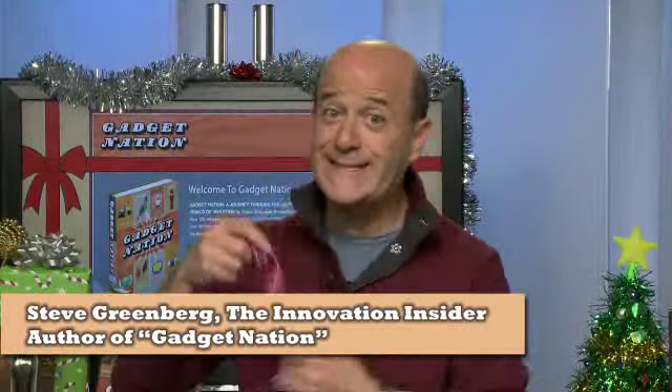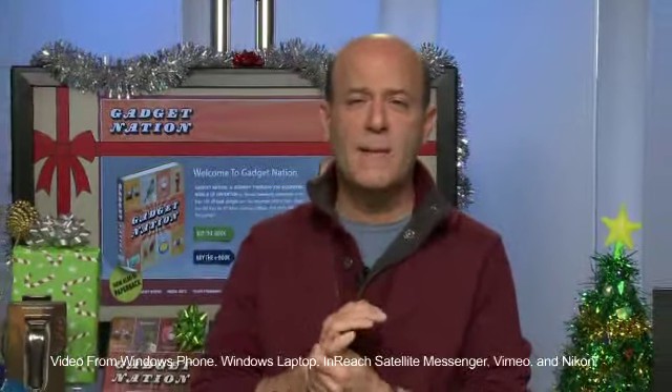Guys don't want ties for Christmas — they want tech. I've teamed up with some companies to come up with a perfect guy tech gift list.